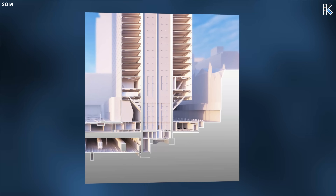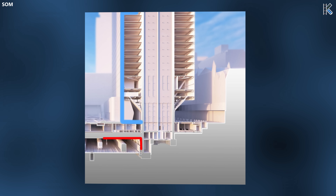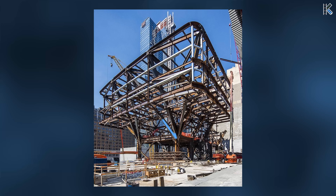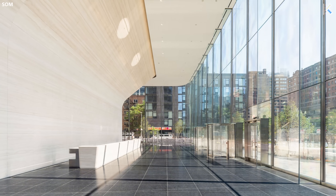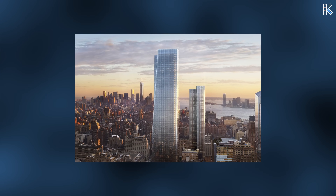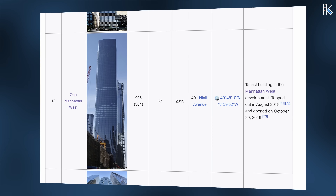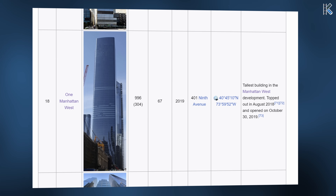Notably, a section of the tower extends over the underground train tracks leading to Penn Station. To circumvent this obstacle, the columns on the south, north, and east sides don't reach ground level but are instead connected to the core above the lobby. Because of this, the lobby is actually column-free, where the structure is clad in dramatic vein-cut marble. SOM led the structural engineering, with the building ranking as the current 18th tallest in NYC at 996 feet or 304 meters.